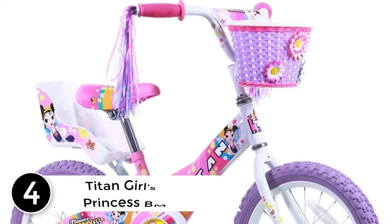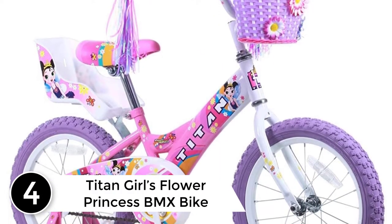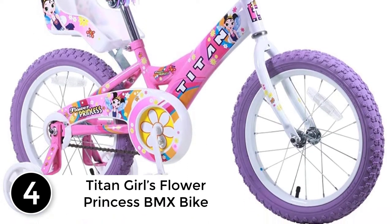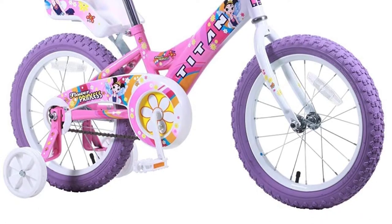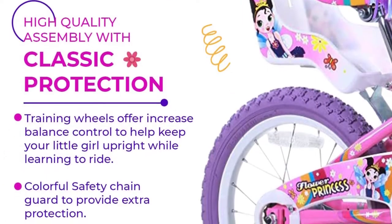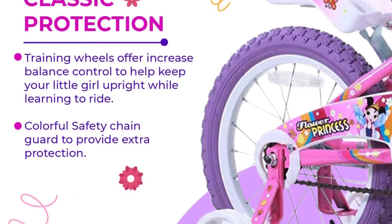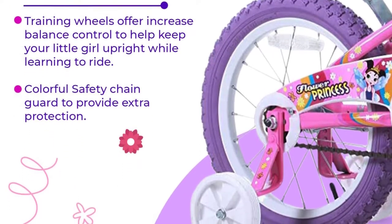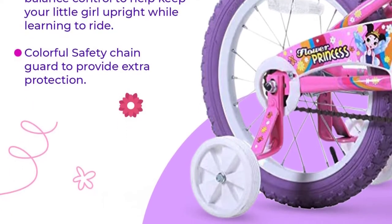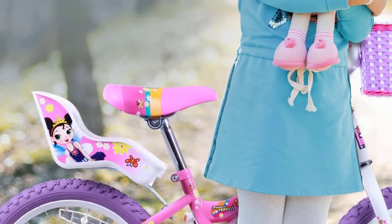At number 4: the Titan Girls Flower Princess BMX Bike. Does your little princess love pink? Get her this lovely Titan Girls Flower Princess bike today. The Titan Girls bike is the only bike that comes with a doll seat, a basket, and training wheels. The bike is 16 inches and ideal for older girls. It comes 85% assembled, making assembly easy for you. Features are creatively designed with the love of girls in mind.